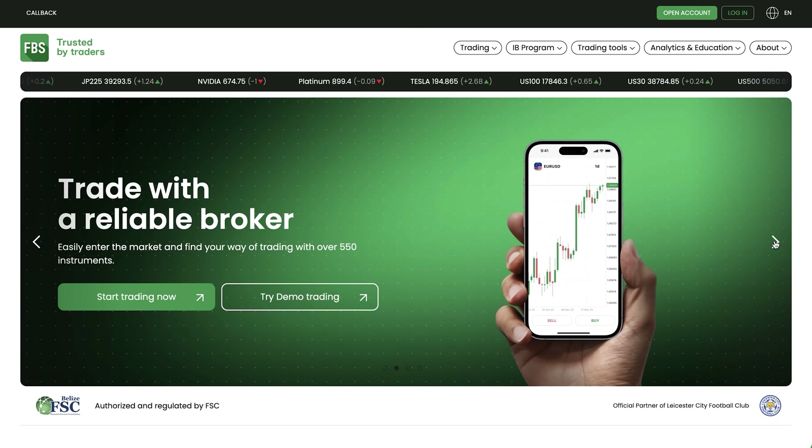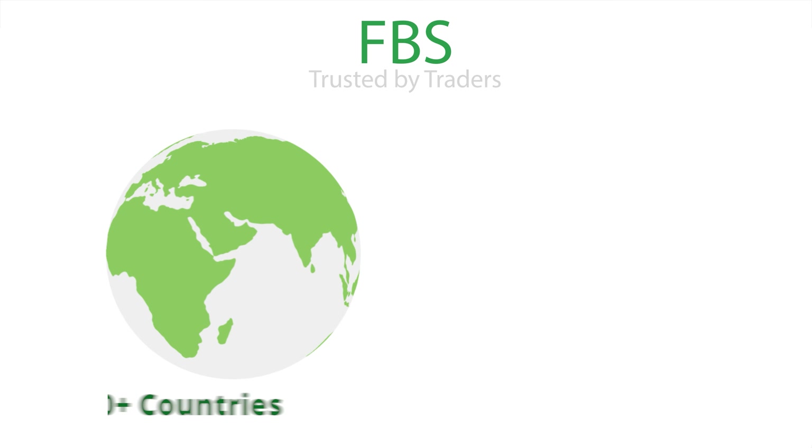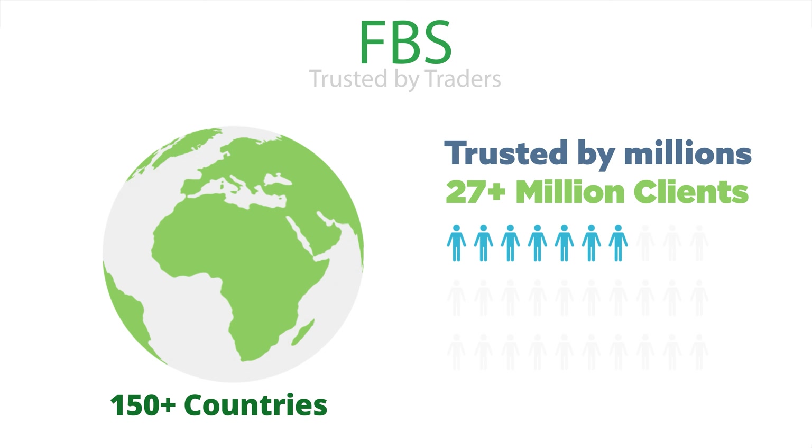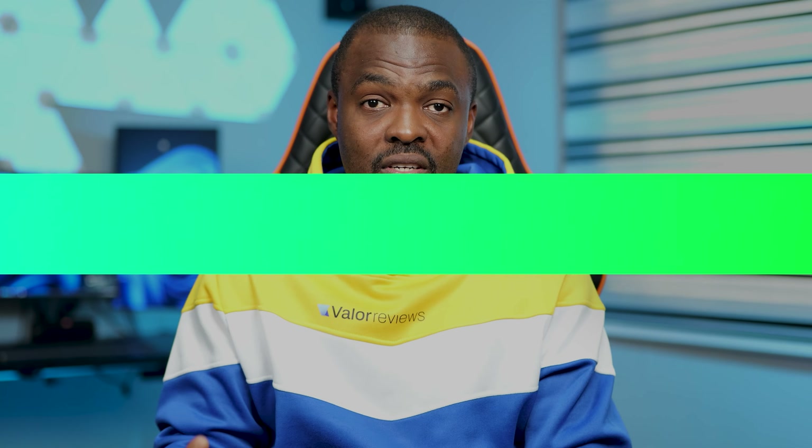This video is proudly sponsored by FBS, a trusted Forex broker established since 2009, operating in over 150 countries with a community of over 27 million traders worldwide. With FBS, trading is accessible to everybody.